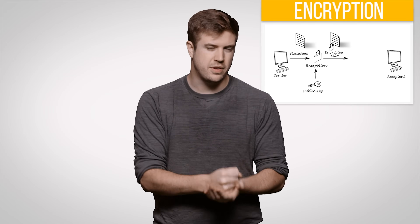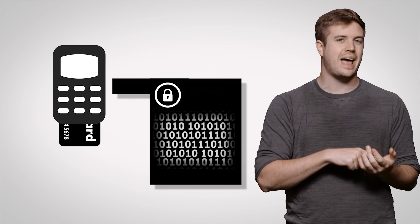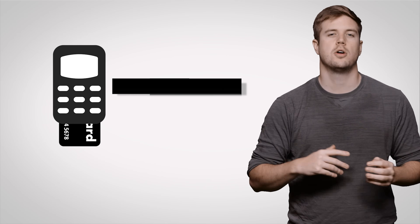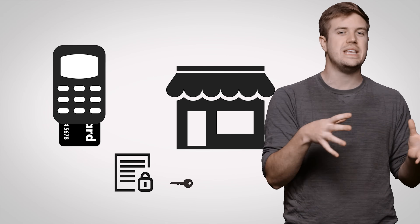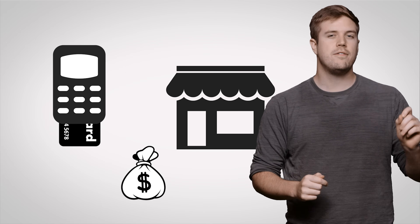They use a form of public key cryptography. Here's what happens specifically each time you insert your chip card into a reader: the card generates a random code that's good for that transaction only. Depending on how exactly the encryption is implemented, the terminal can use encryption keys to decrypt your account information and authorize the transaction, even if it can't communicate with your credit card company — unlike magstripe cards, which always had to do this to process a transaction.